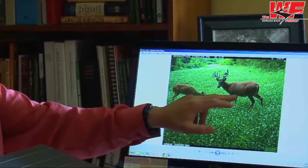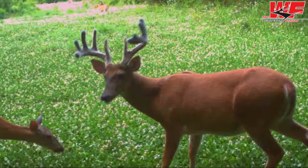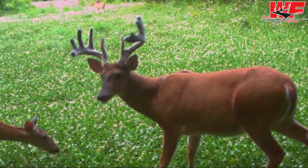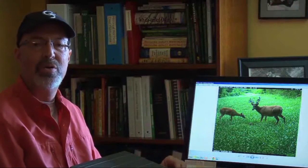Even though he's shifting around in posture, we're still seeing a huge pot belly, sway back, really defined front shoulders, the neck merging all the way at the chest. The eyes look small because there's so much flesh on the face — clearly an older deer.